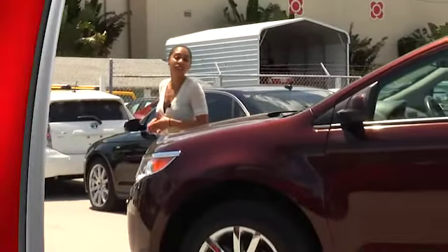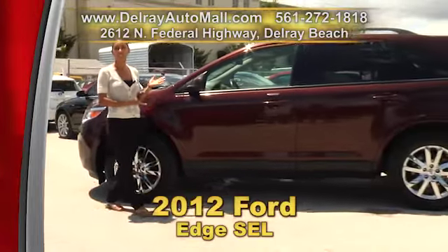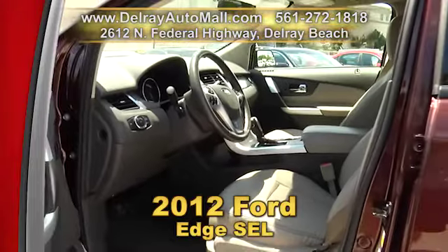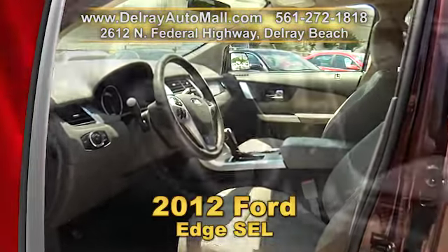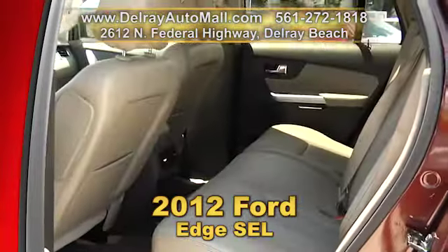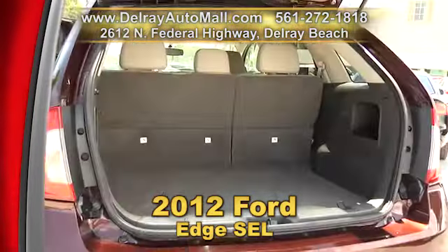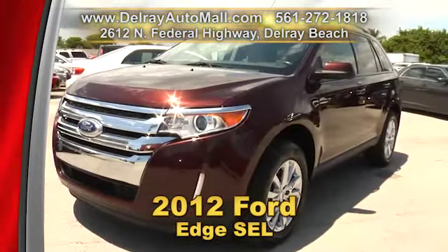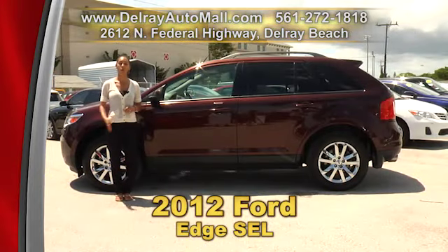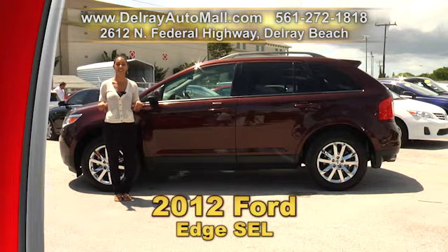Let's live life on the edge with this compact SUV your family will love — a 2012 Ford Edge SEL. It has keyless entry, leather interior, a navigation system, Bluetooth and USB connection for iOS and Android, rear view camera, dual climate control, cruise control, and alloy wheels. Give us a call at 561-272-1818 or come on over to 2612 North Federal Highway in Delray Beach.